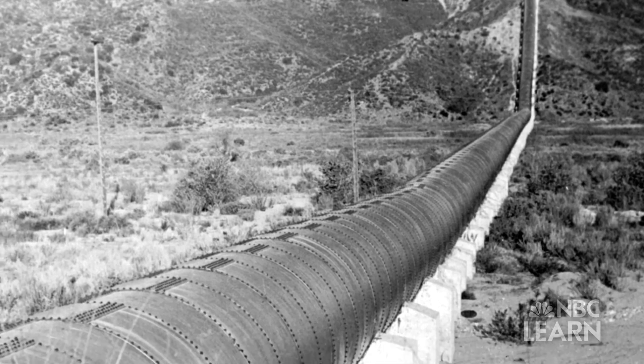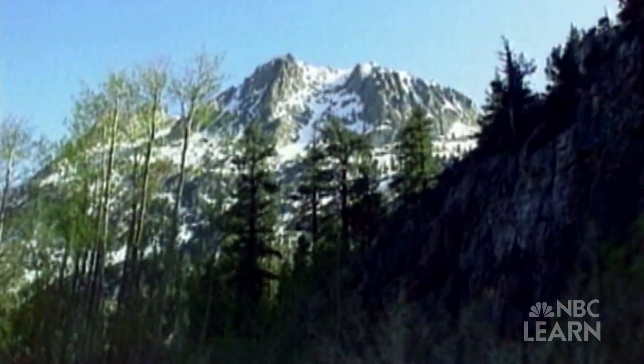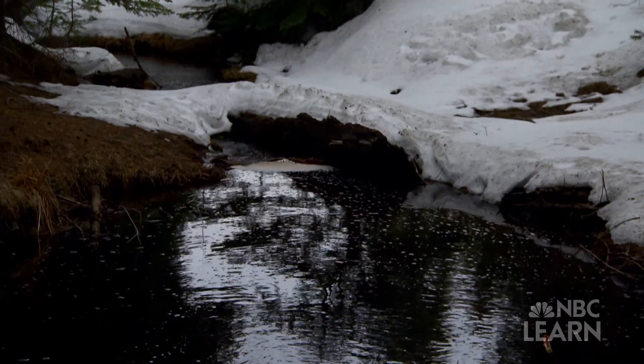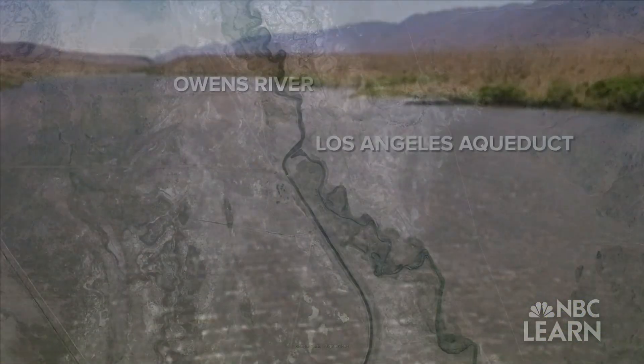LA's water system was established in the early 1900s as a way of bringing water from the snow-covered Eastern Sierra Nevada and Rocky Mountains to the city. This system capitalizes on an important part of the Earth's water cycle: snow melt runoff. When snow slowly melts, water moves down the mountains and eventually reaches rivers, in this case the Owens River.